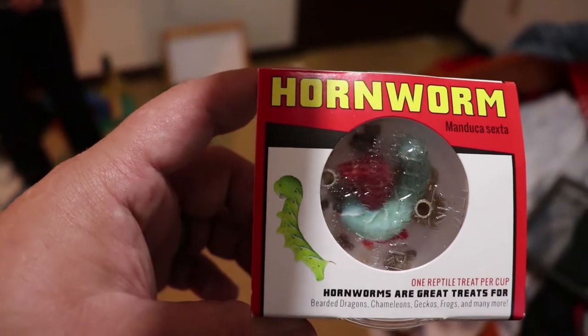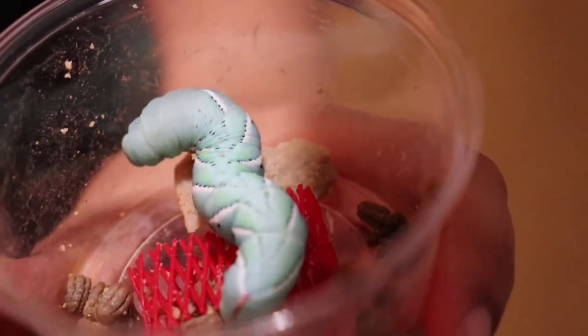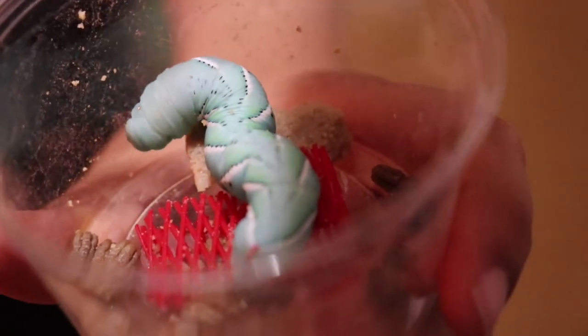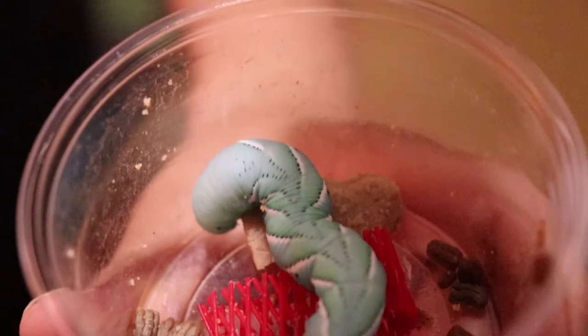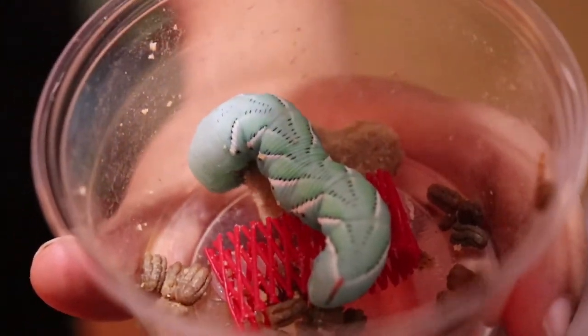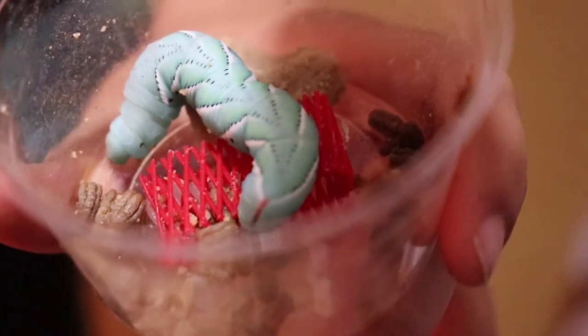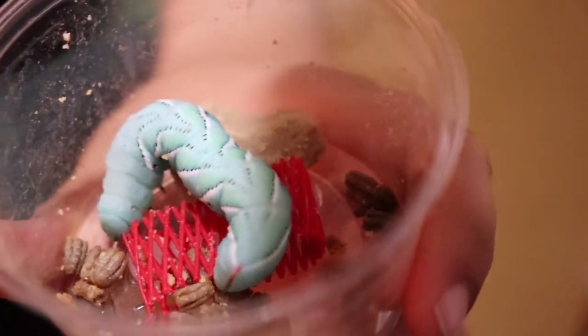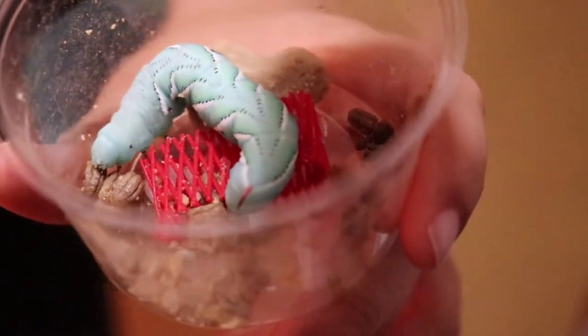We are about to feed the bearded dragon a horn worm. If you don't know what a horn worm is, take a look at this. This is a horn worm. He is our bearded dragon's favorite snack. He will turn into a moth, and it's gonna be a delicious snack for him. He's looking forward to it.